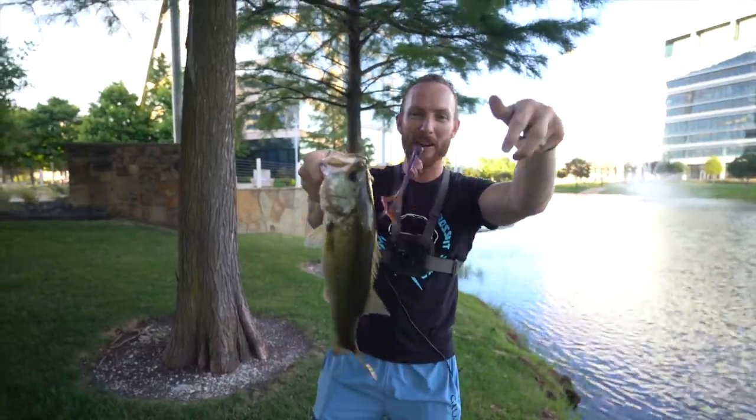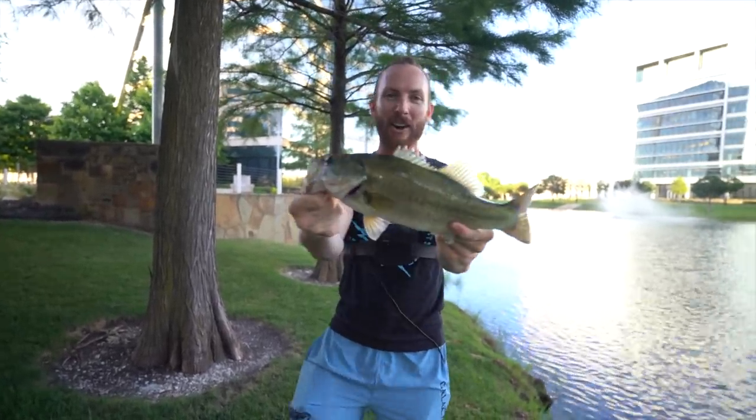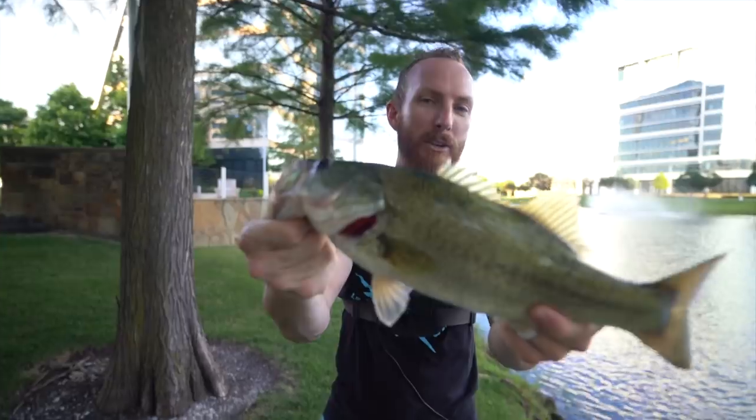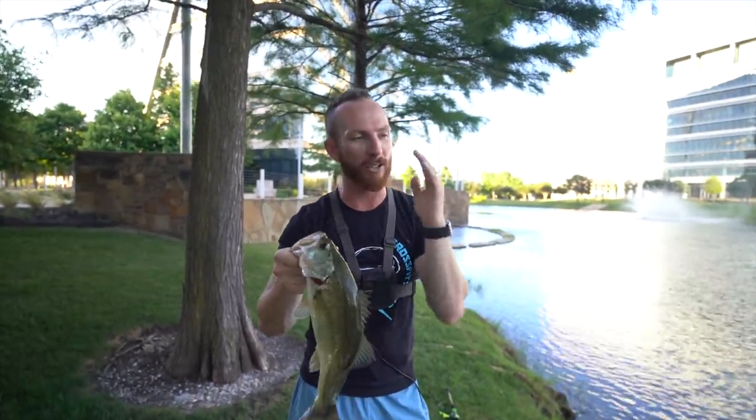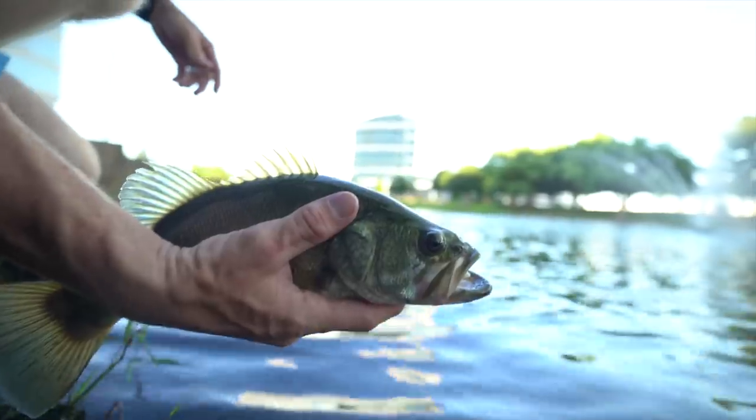First one on the Zucci Bug man. Quarter-ounce weight, just right in front of me. Check him out — it's not even a huge bass, so what does that mean? You can throw this thing in your ponds, your lakes — you're going to catch the big ones and the small ones. It is a numbers bait man and the fish are fired up. Let's get him back in the water and try and grab some more.